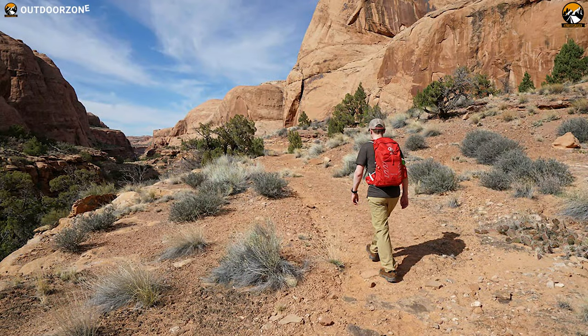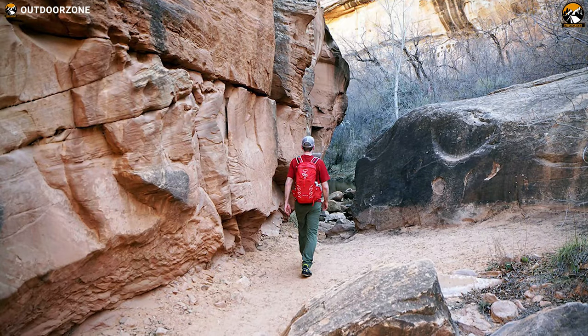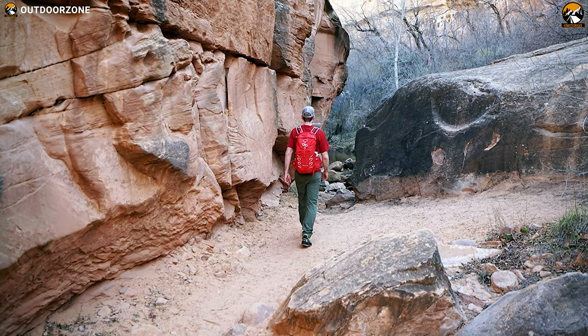Simpler is often better, and simply put, this is one of the most versatile packs ever created. If you prefer going light and moving fast in the woods, mountains, and around town, then the Tailwind 22 is the pack for you.